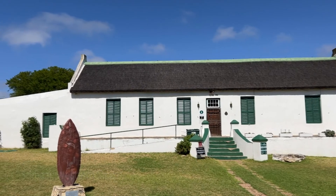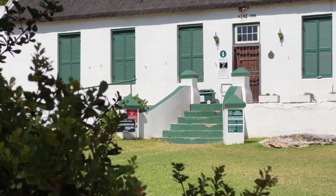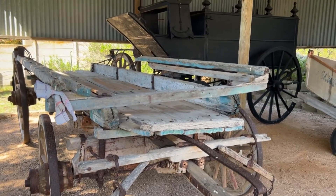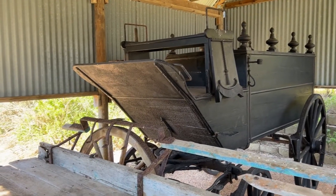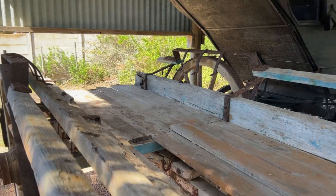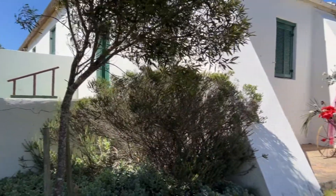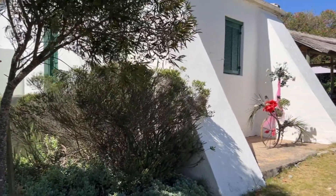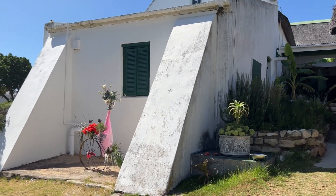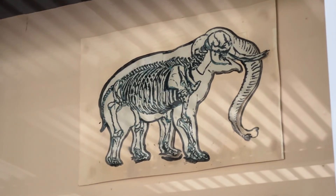We start our visit in Still Bay at the original homestead that now serves as a museum and coffee shop. This is a heritage site that also showcases some antique transport vehicles used by locals many moons ago. While snooping around, we noticed that the corners of this building have a very unique sloping design, and at the coffee shop they shared with us that it was built in this style because of the elephants that freely roamed this area in that time period.